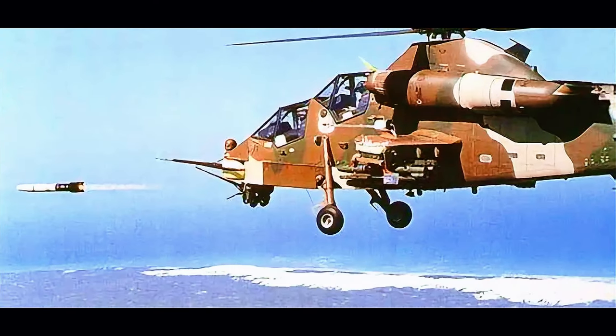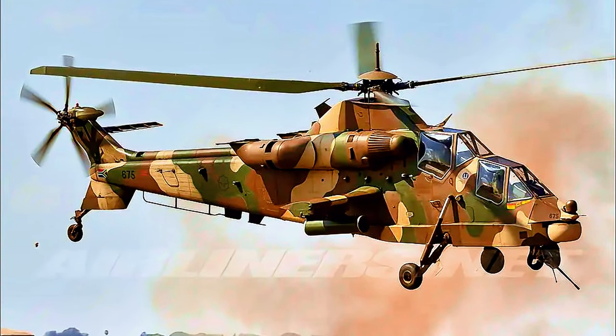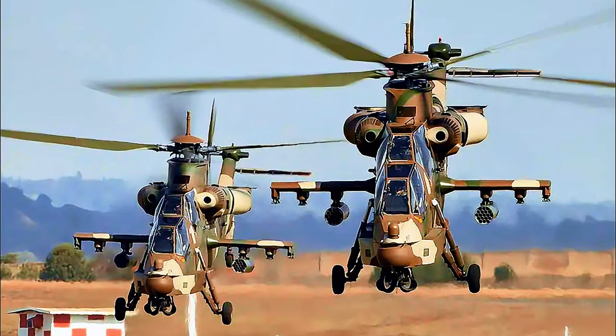Armed with highly sophisticated indigenous Mokopa anti-tank guided missiles (ATGMs), the Rooivalk outmatches everything South Africa could potentially face in its geopolitical region. The AH-2 Denel Rooivalk is $40 million US dollars per unit.